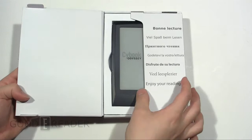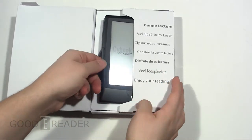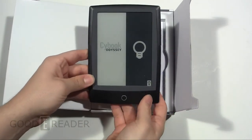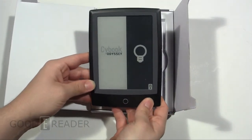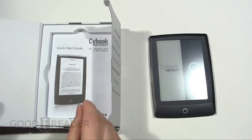Much like with most European e-reader companies, they're very geared towards international markets in terms of language support and all that kind of thing. So always seeing good things from companies like Bookeen, Wexler, and Ectaco and so forth.